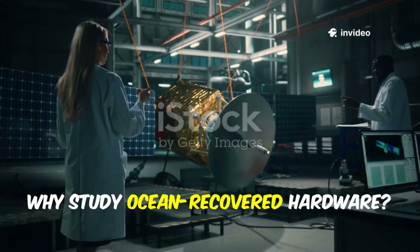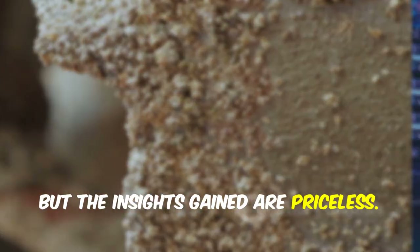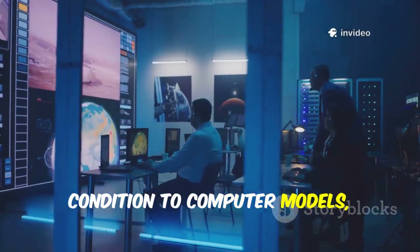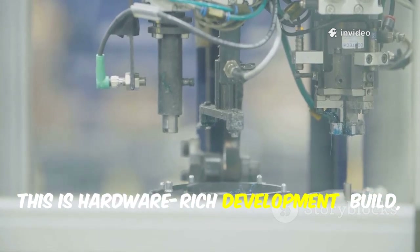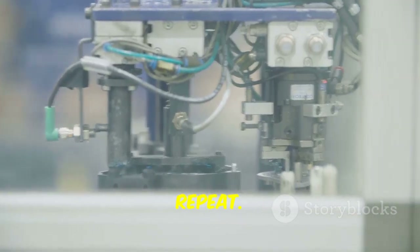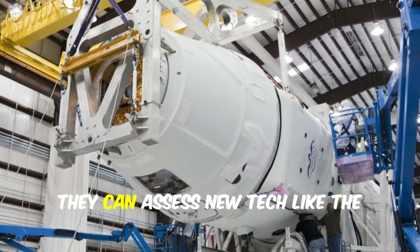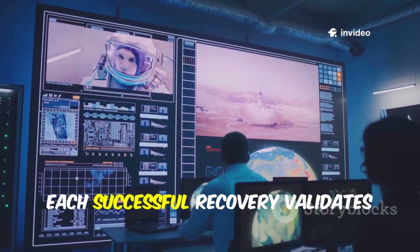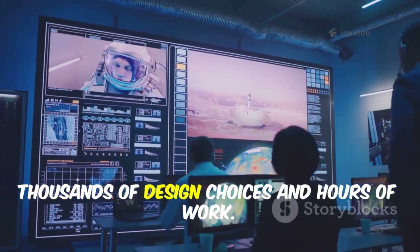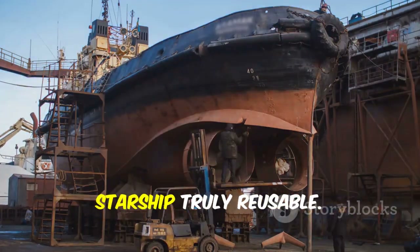Why study ocean-recovered hardware? It's all about real-world data. Saltwater is harsh and splashdowns are violent, but the insights gained are priceless. Engineers compare the hardware's condition to computer models, refining designs for future flights. This is hardware-rich development: build, fly, learn, repeat. Even failures teach valuable lessons, and each recovered part is a step forward. For example, they can assess new tech like the hot stage separation ring, seeing how it held up. Each successful recovery validates thousands of design choices and hours of work — this steady, hands-on progress is what will make Starship truly reusable.